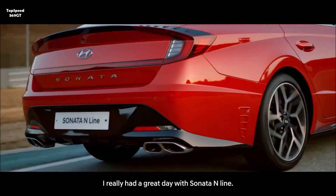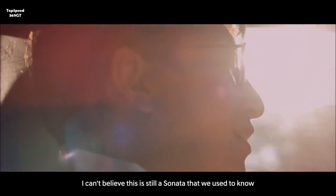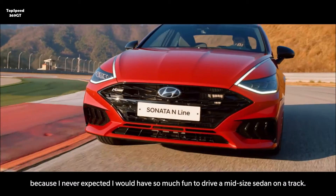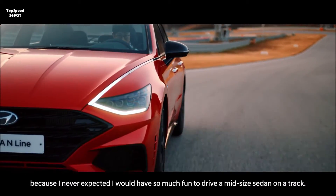I really had a great day with the Sonata N-Line. I can't believe this is still the Sonata that we used to know, because I never expected I would have so much fun driving a mid-size sedan on a track.